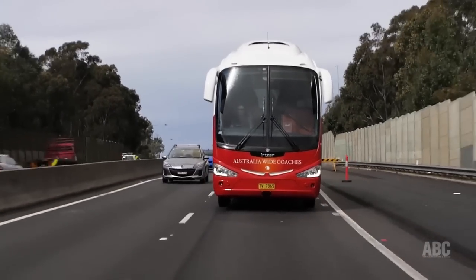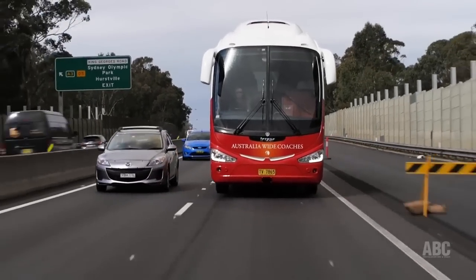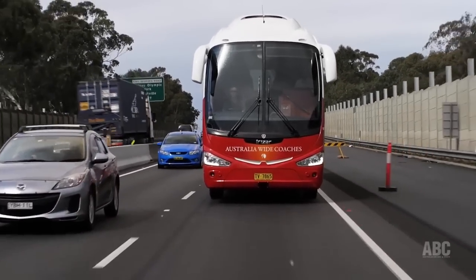Now you combine that with Irizar's advanced frontal crash and rollover protection and you've got a very safe bus. So all up, in terms of performance, comfort and safety, surely this chassis and body combined sets some sort of standard for coaches in Australia.